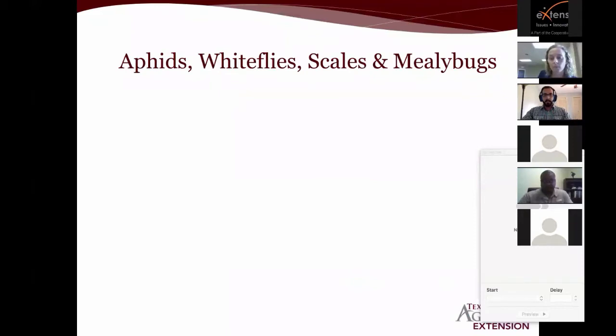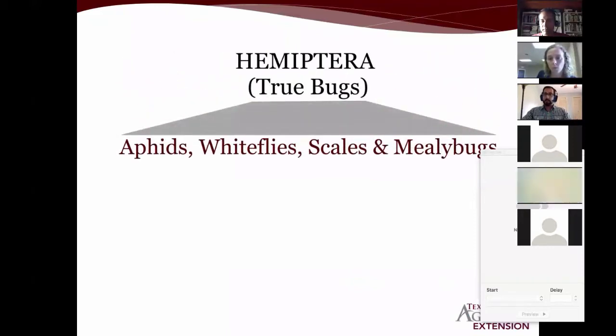Aphids, whiteflies, scales, and mealybugs are all in the group called Hemiptera — they are true bugs — and as such they share some similar features.